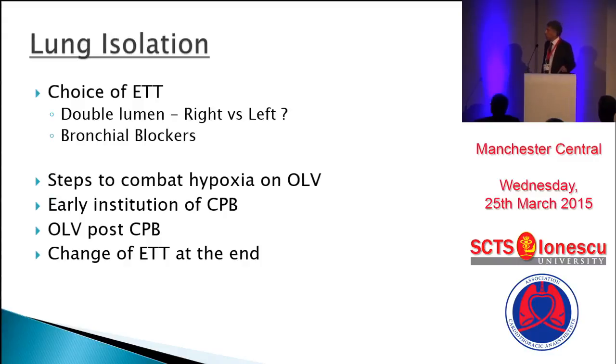Lung isolation is essential. The choice could be a double lumen endotracheal tube or a bronchial blocker used with a single lumen tube. My own practice and most of the other people I know would use a double lumen tube. If given a choice, we would always use a left double lumen tube, which avoids the problem with the right upper lobe. But here you could make a case for either, and I'll point out later why.